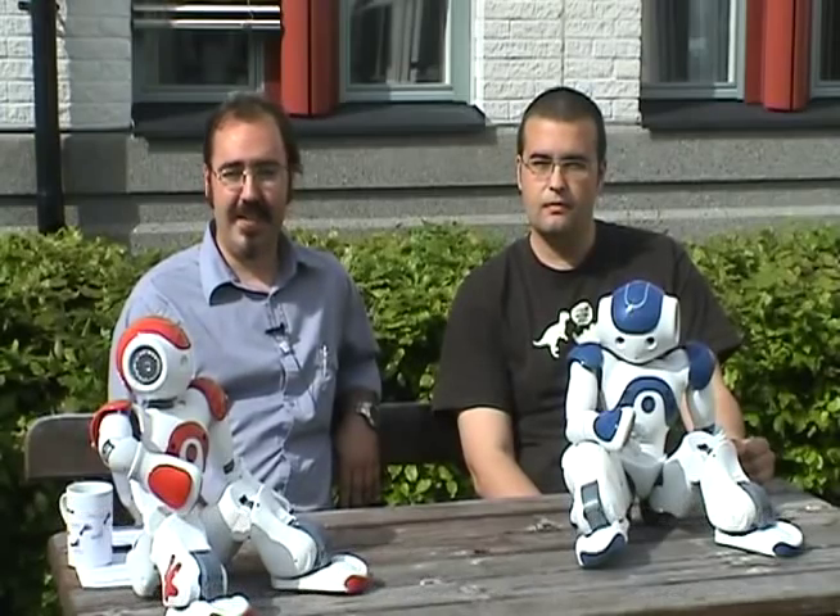Hello, my name is Federico Pekora. I am a postdoc researcher at Örebro University in Sweden at the Center for Applied Autonomous Sensor Systems.